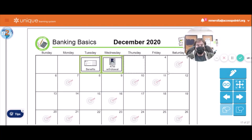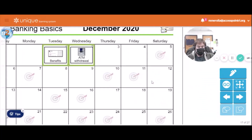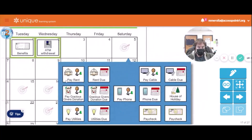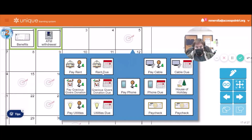Here we are on our calendar page. December 1st, 2nd, 3rd, 4th, 5th. What did we do on Saturday December 5th? Was the rent due? Did we pay the phone? Did the utilities come due? Actually, no — we're paying the utilities before they're due.